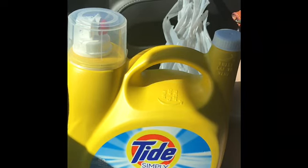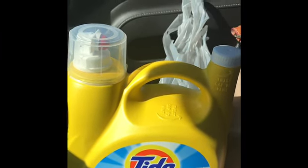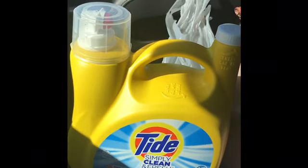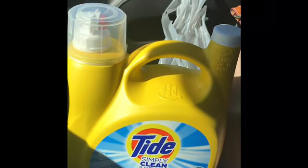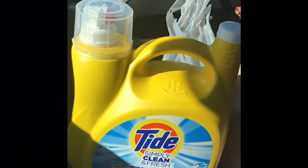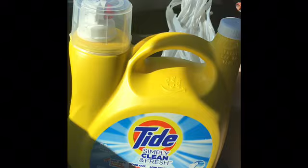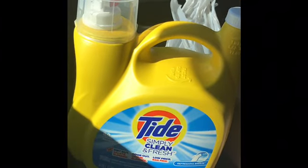You can do the water, you can do the Gatorade, you can do either one — but you can only use that coupon once. So go out and get your five dollar coupon item. Let me know what y'all get, let me know if y'all got more than five dollars off. Alright y'all, have a good one!